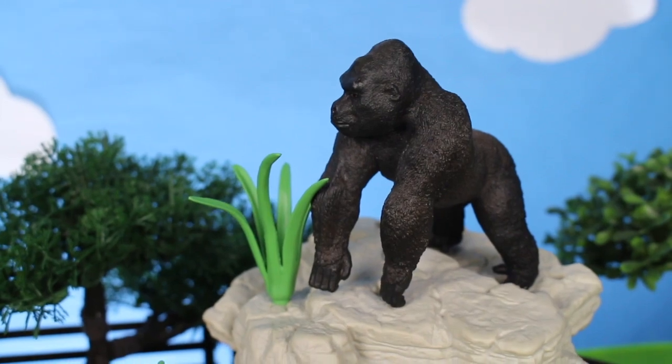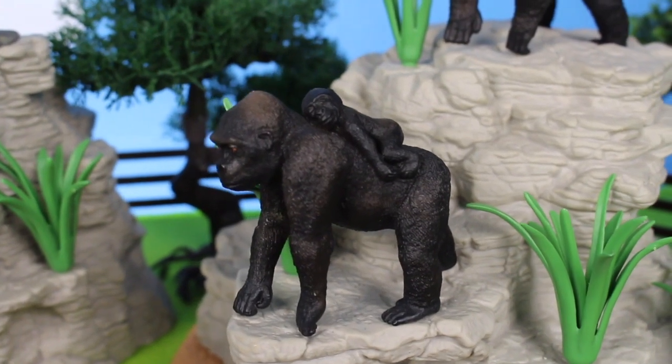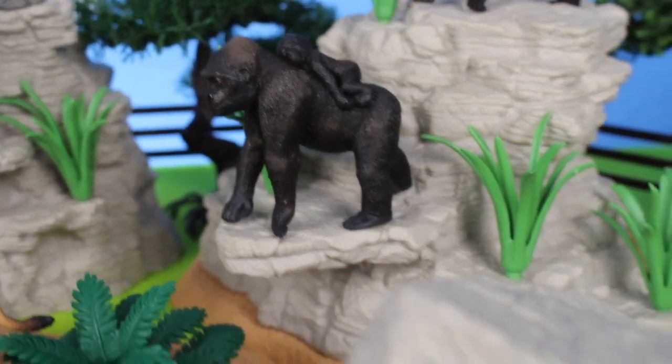It's a silverback gorilla. Gorillas are ground-dwelling apes. They inhabit the area of sub-Saharan Africa.